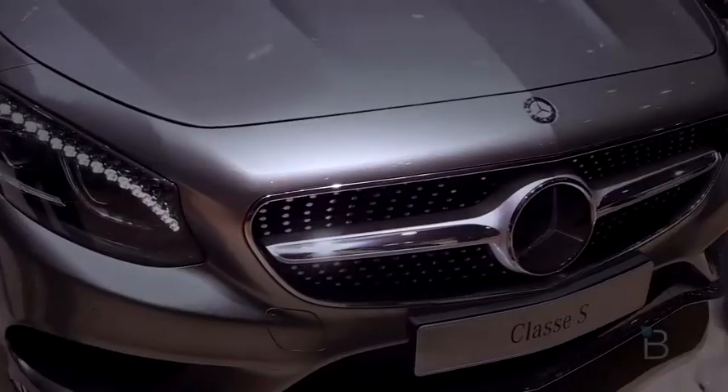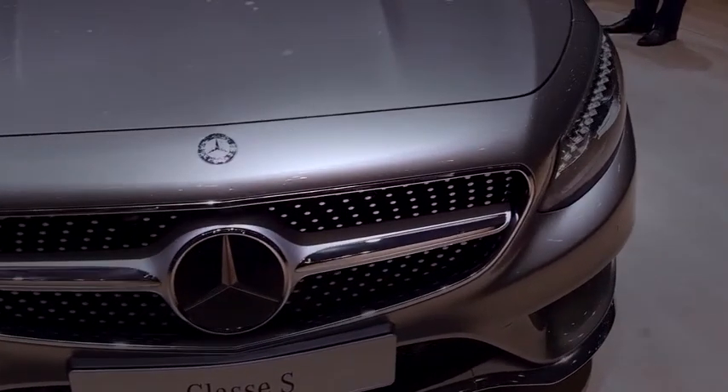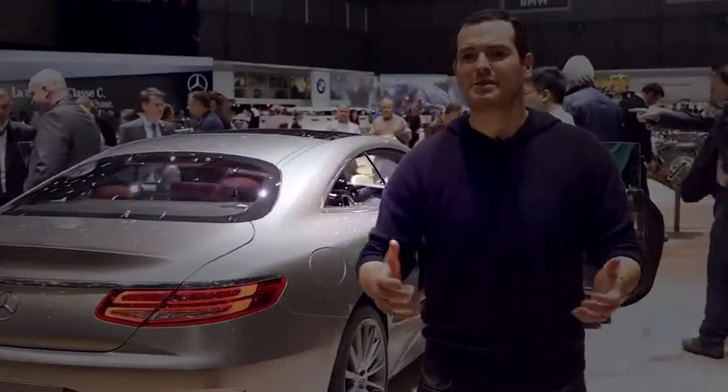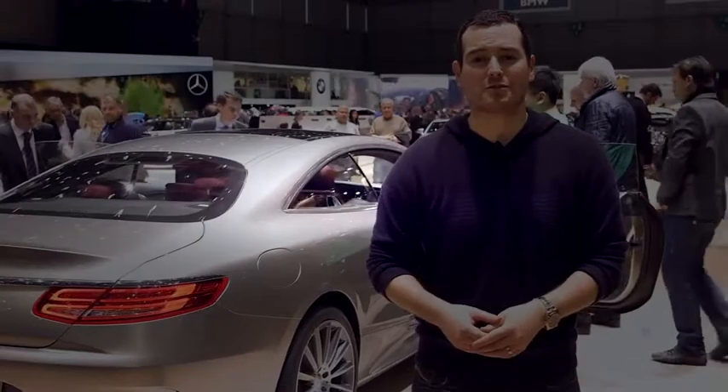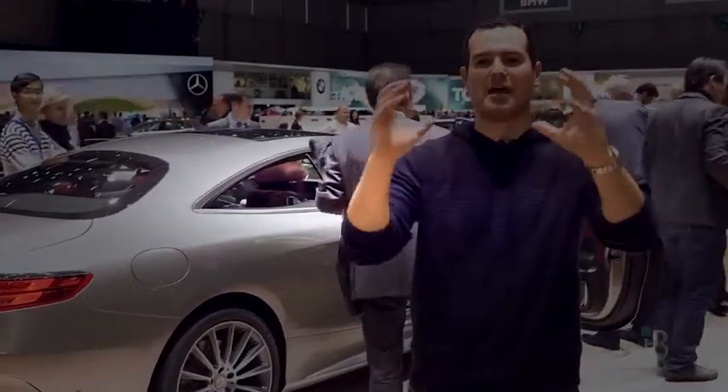One of my other favorite features — something that we saw in the CLA or the A-Class, depending on where you live in the world — is that awesome pinstar grille. I assume we'll see this make its way to all of Mercedes' lineup, but it looks really, really incredible.